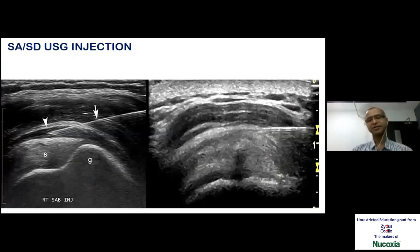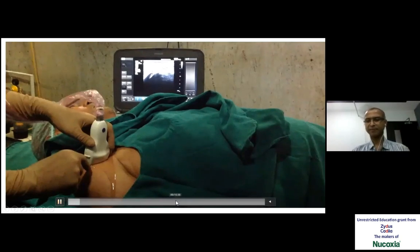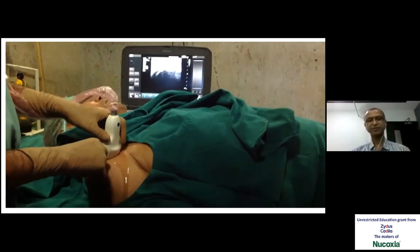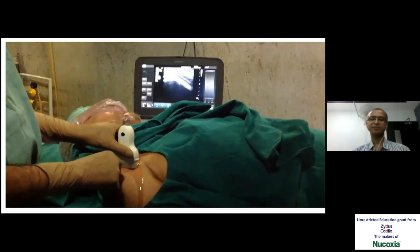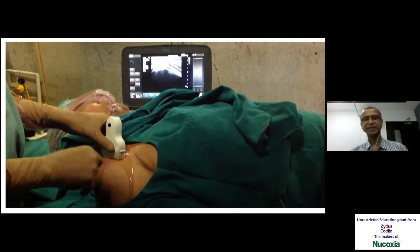We have to always see the structures in two planes — as we do in X-ray AP and lateral. We have to see the structures in longitudinal view and in cross-sectional view. This is the longitudinal view of the rotator cuff insertion. The same rotator cuff is being seen under short axis. We can assess the thickness of the rotator cuff and confirm that the needle is correctly placed at the bursa. I am rotating the probe from longitudinal plane to short axis plane to see and confirm that the needle I am putting for subacromial bursa is in the correct plane.